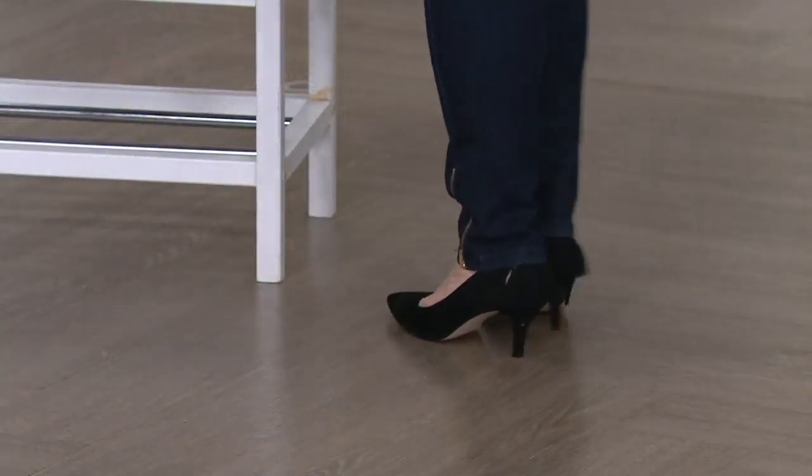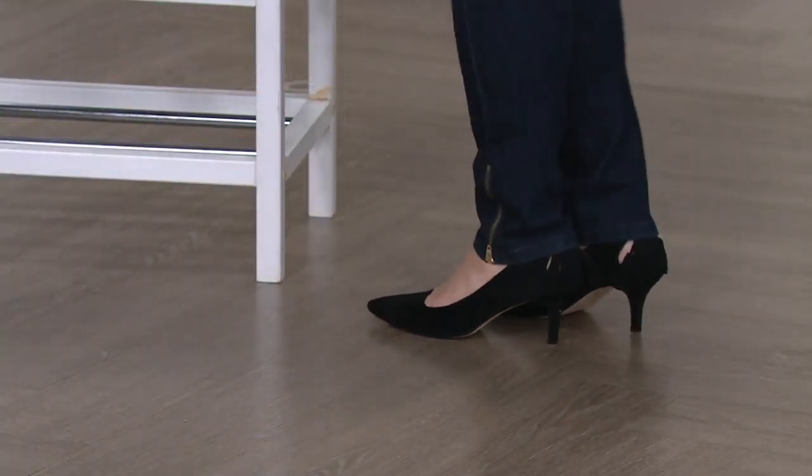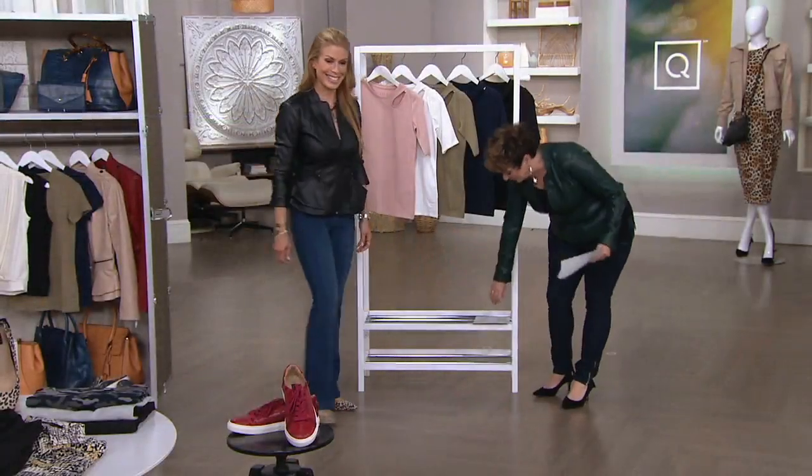I'm wearing the size 7. They got these cute little tassels in the back for dancing. They're adorable.